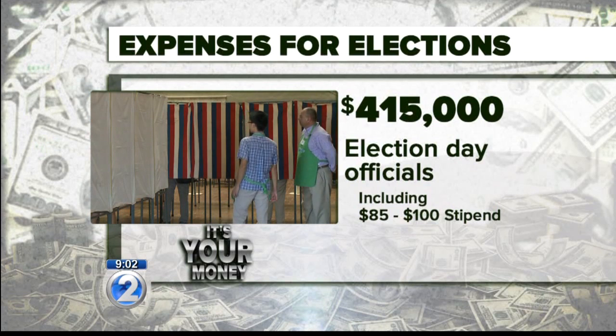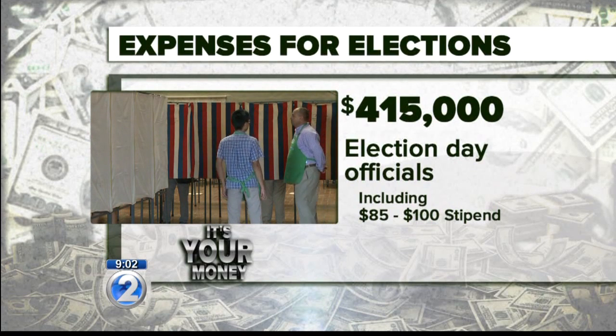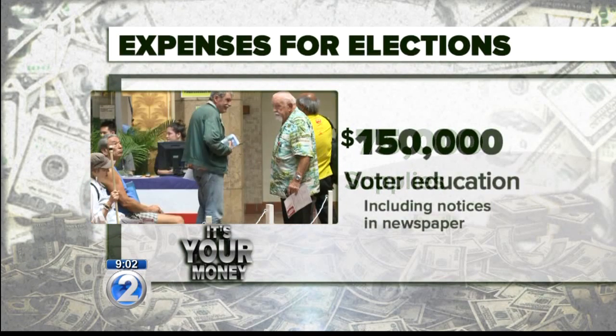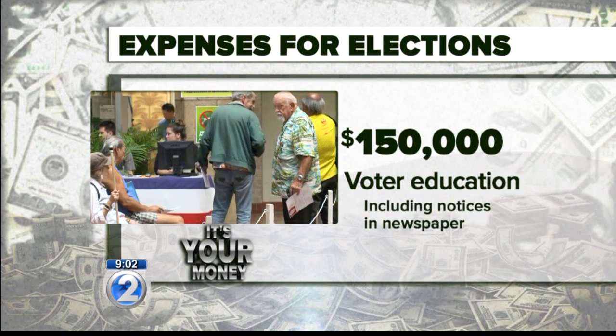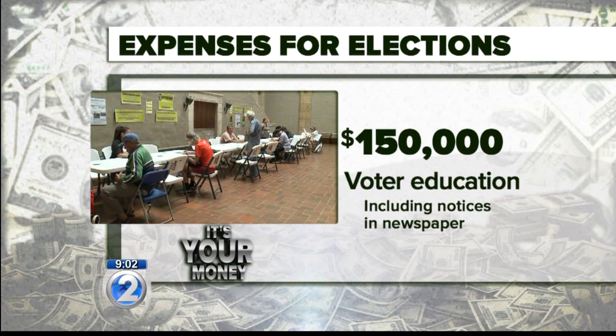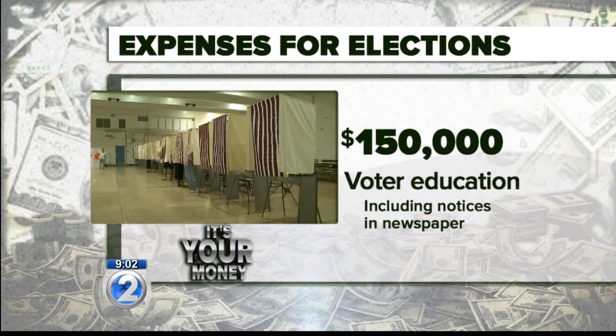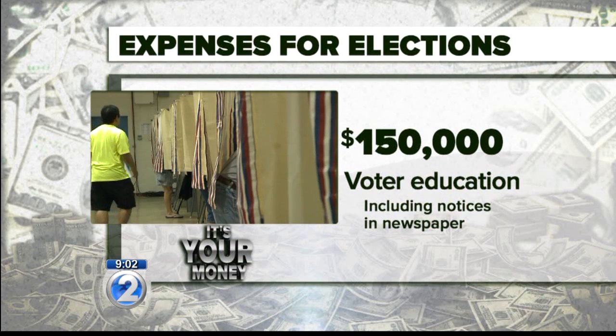That includes their stipend of a range of $85 to $100 something. We also spend about $75,000 for supplies at the polling place. Another big chunk is $150,000 that goes towards voter aid. That also includes the legal requirement to print the election day proclamation in the newspaper, so we spend a lot of money there too.